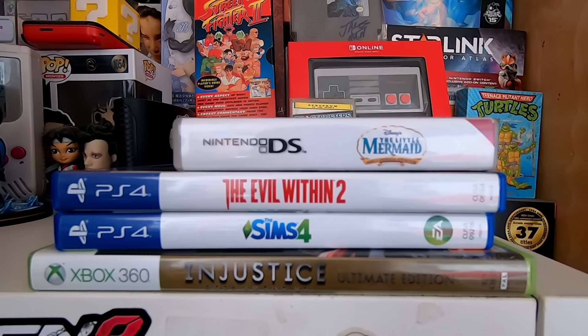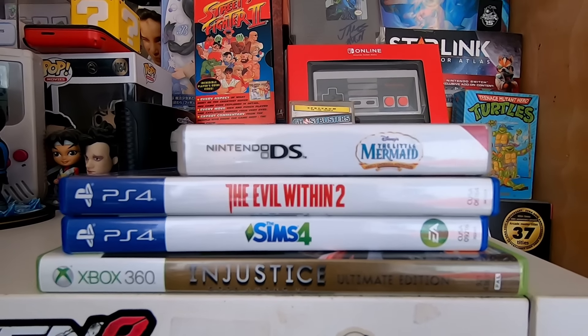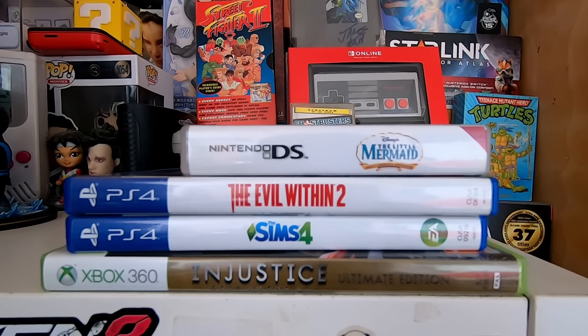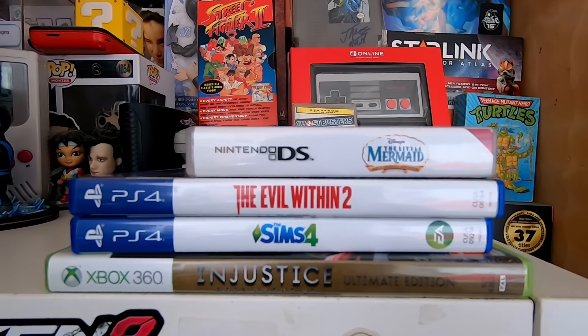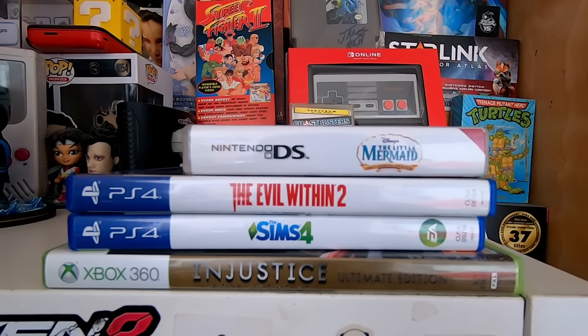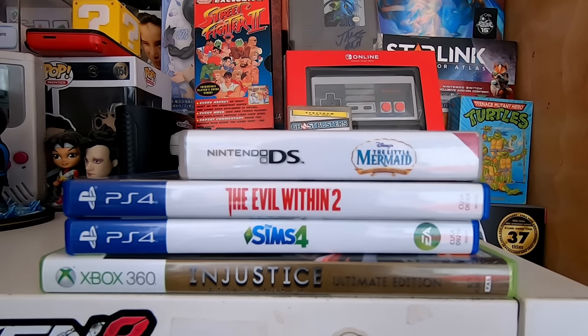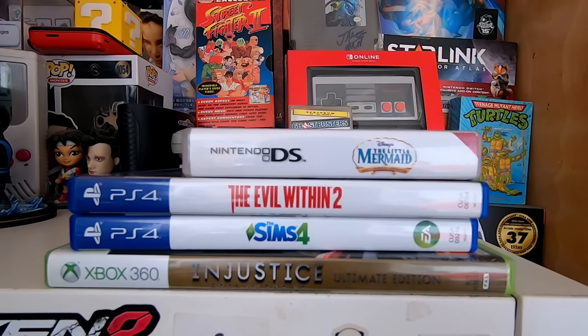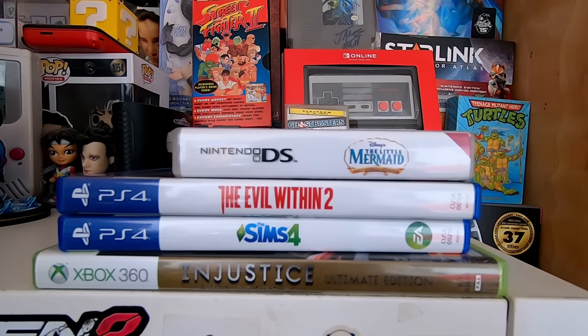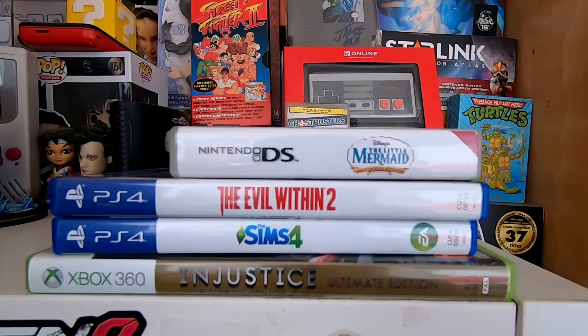So it's the next day now, and we were able to grab some pretty cool games from Game, CEX, the local game shop, and the charity shop. The games I got from the charity shop are the Evil Within 2, The Sims 4 on PlayStation 4, and Injustice Ultimate Edition on Xbox 360, alongside a double which we already traded in yesterday — the Little Mermaid on the DS.